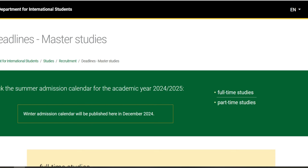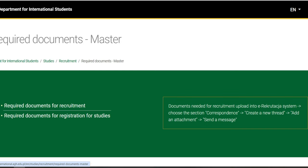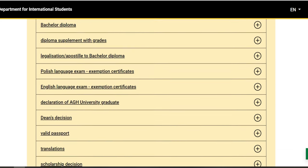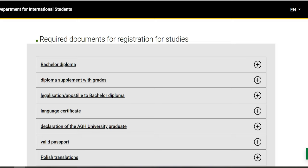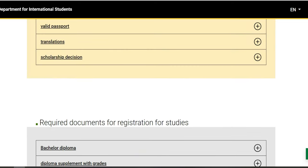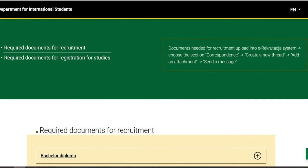Je vais maintenant vous montrer quels sont les documents dont on a besoin — requirement documents. Les documents dont on a besoin pour la licence ou bien le master : il y a le document de licence, il y a la traduction, il y a les relevés de notes — ce qu'on appelle les transcripts. Vous devez avoir aussi un certificat en anglais pour ceux qui veulent étudier en anglais, une bonne photo numérique, un passeport valide, et vous devez aussi solder la scolarité.